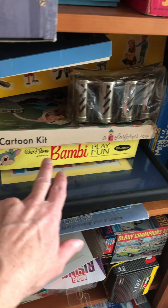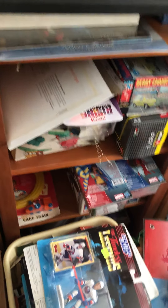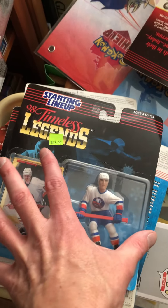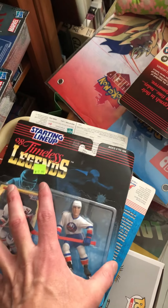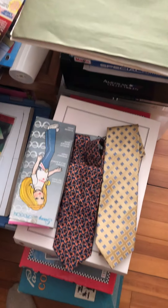Over here is some Bambi stuff — vintage Disney items — and it just continues all the way down. I recently acquired some vintage Starting Lineup figures. They're not worth a ton, but I get them for like a dollar or two and resell them on eBay for double or triple the price — that's what I usually do.